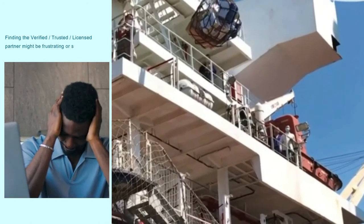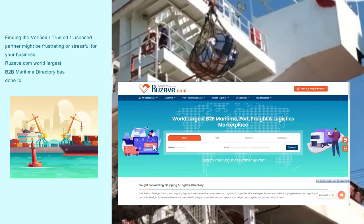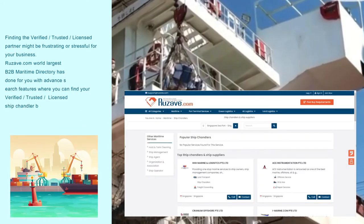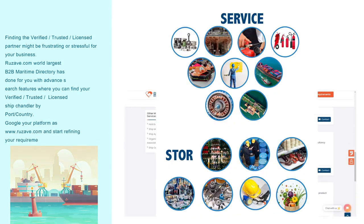Where can you find a verified, trusted, licensed ship chandler? Finding a verified, trusted, licensed partner might be frustrating or stressful for your business. Rooseway.com, the world's largest B2B maritime directory, has done it for you with advanced search features where you can find your verified, trusted, licensed ship chandler by port and country. Visit www.rooseway.com and start refining your requirements.